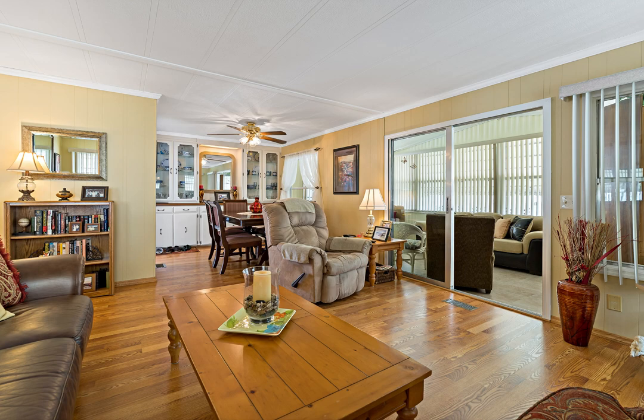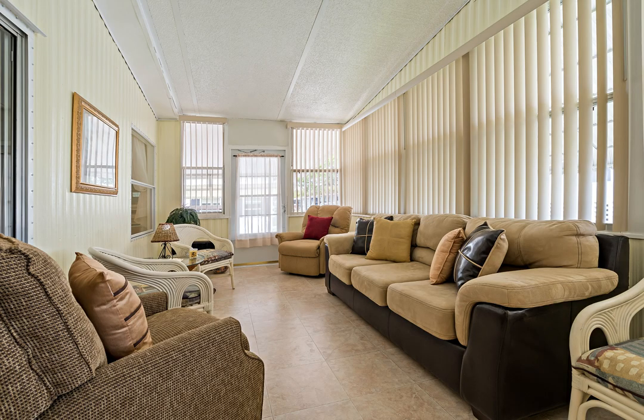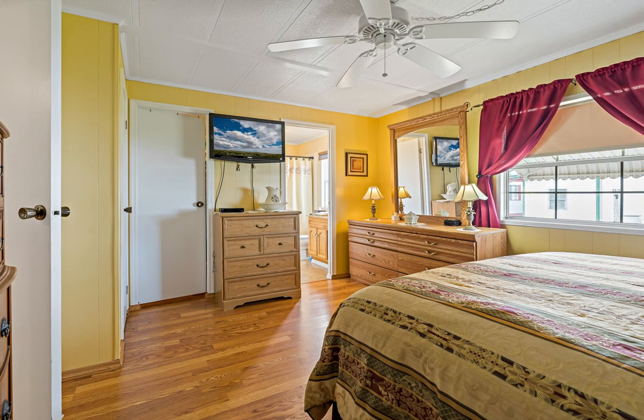You will be delighted by the updated kitchen, complete with custom cabinetry, white appliances, and plenty of storage. Laminate flooring runs throughout as you enter the adjoining dining and living space, with plenty of windows to allow natural lighting.